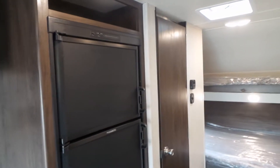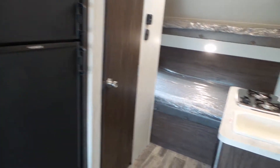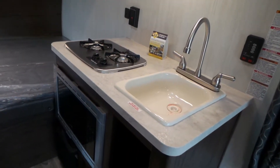It has a six cubic foot fridge — gas/electric — along with a two burner cooktop with a sink and a microwave.